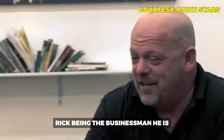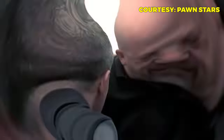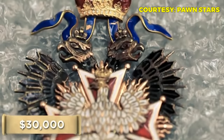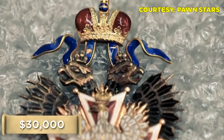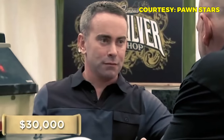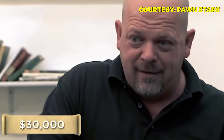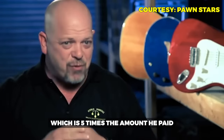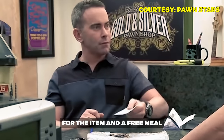Craig calls Rick with an offer of $30,000 for the medal from the German collector. Rick tries to find a way to complain about the price but can't — Craig notes he's already pre-sold it and isn't making much himself. Rick jokes Craig should buy him dinner as part of the deal, and Craig agrees. Rick settles for $30,000, five times the $6,000 he paid, plus a free meal.